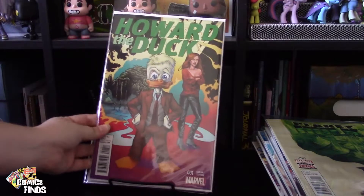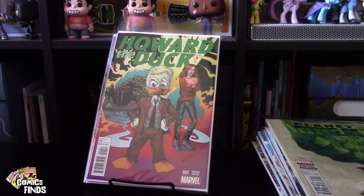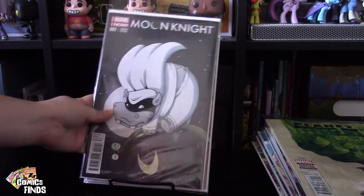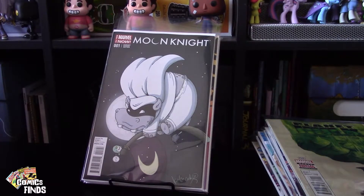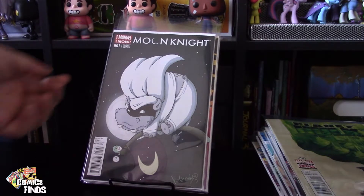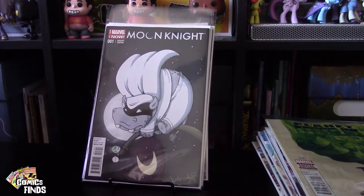Howard the Duck Number One, this is a variant edition. I'm going to see if I like Howard the Duck — I've never really read it, though I do have a variant Spider-Gwen cover for it. The inside I really like. Katie Cook did the cover for this and she does a lot of My Little Pony covers, so I know I'm keeping this one. I'm also going to give Moon Knight a read but I'm keeping it just for that Katie Cook cover.